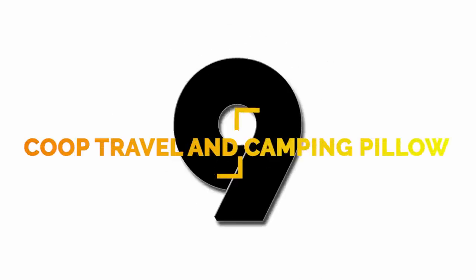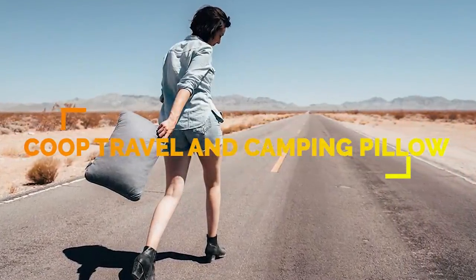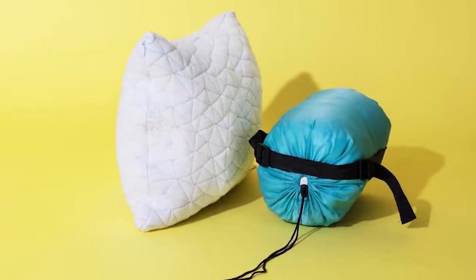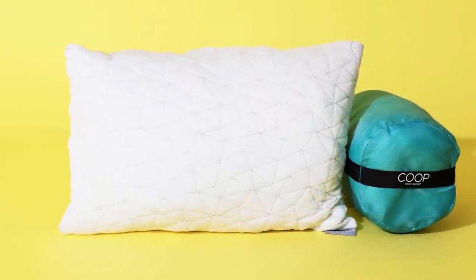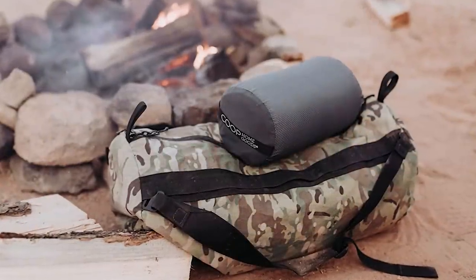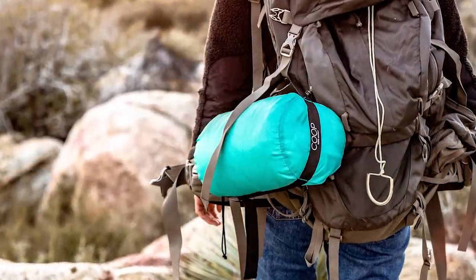Number 9: made by Coop Home Goods, these memory foam camping and travel pillows made in the United States can be taken camping, hiking, or backpacking. They have a hypoallergenic and dust mite-resistant cover made from bamboo-derived viscose rayon and poly blend, keeping you cool and comfortable. The stuff sack for compressing the pillow and saving space is useful for easy packing.